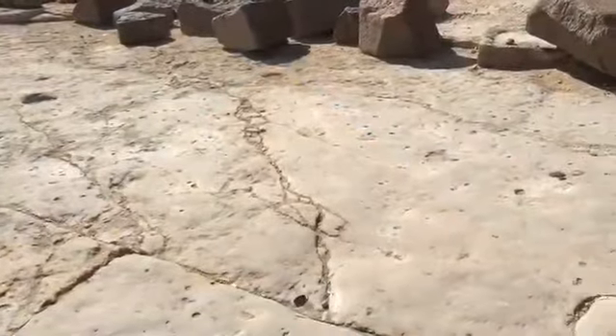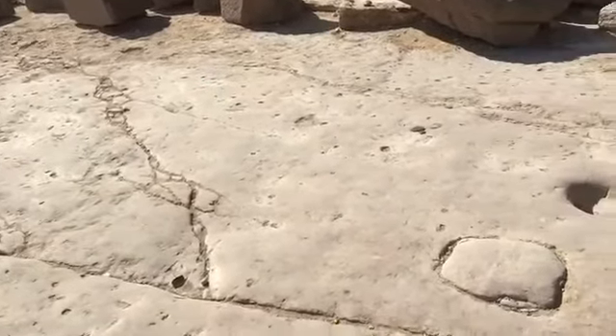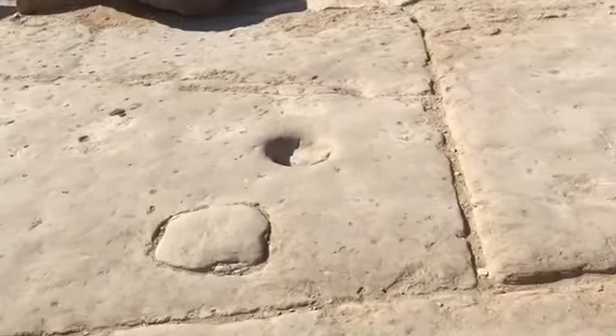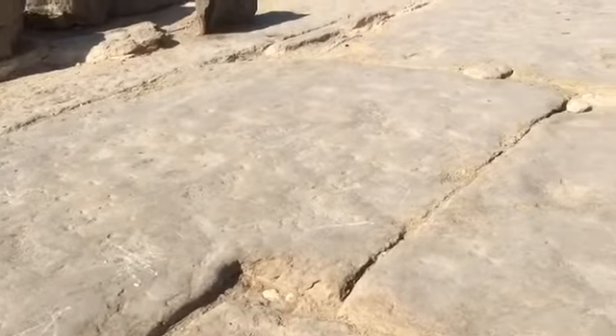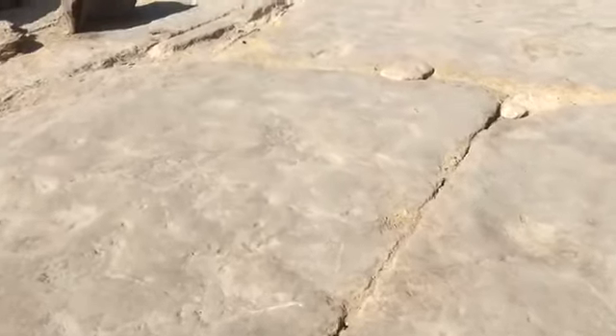You can see the floor in front of the middle Khafre Pyramid — massive blocks of stone laid out. I mean, they're just massive.